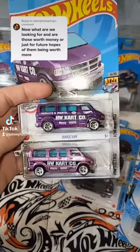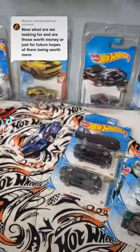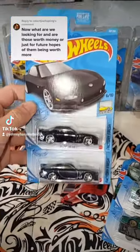So in this one right here, probably 40 to 60 bucks on a good day to the right person. So not bad value for a dollar, right?